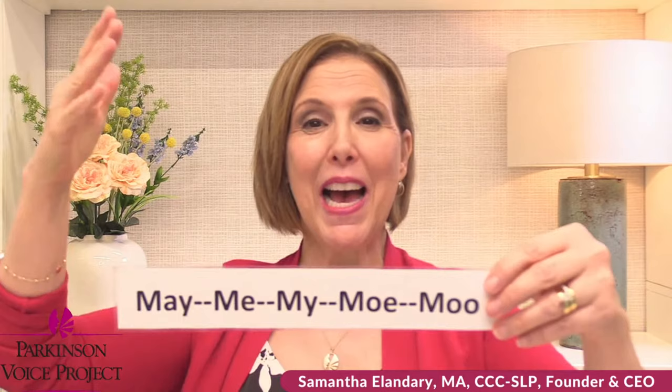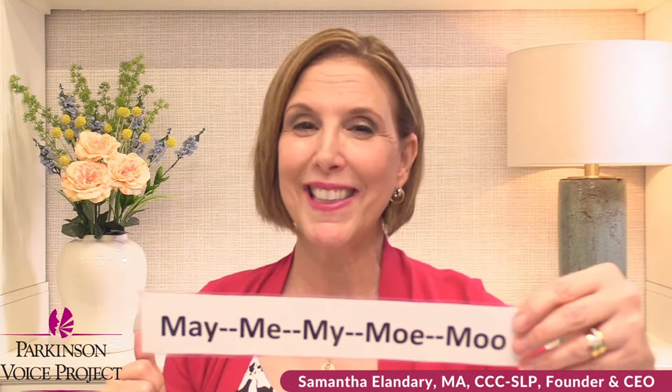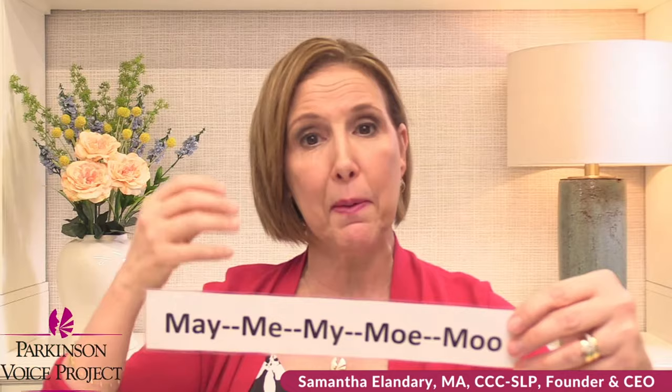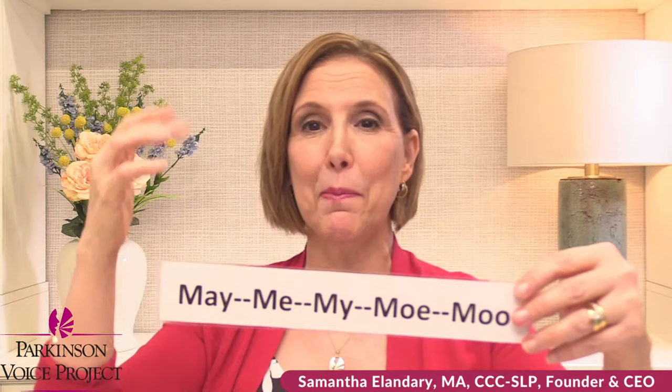Again: May, me, my, mo, moo. Again. May, me, my, mo, moo. Are you connecting the sounds? Try it again. May, me, my, mo, moo. Did you notice I had to take a breath? You don't have to make it all the way to the end on one breath — it's not about that. Don't think about your breath, just tell yourself: I've got to project my voice forward. One more time: May, me, my, mo, moo.